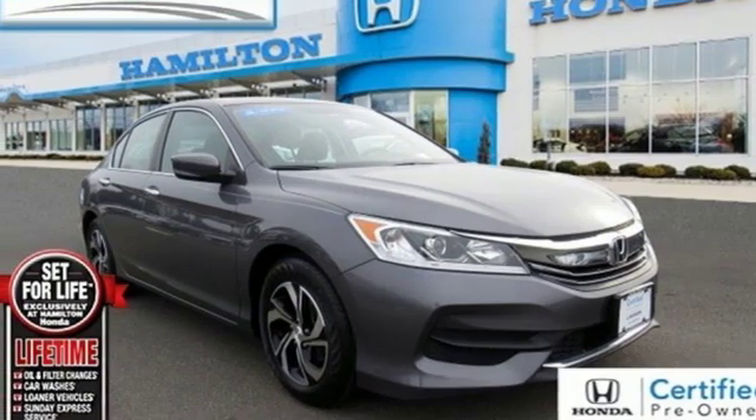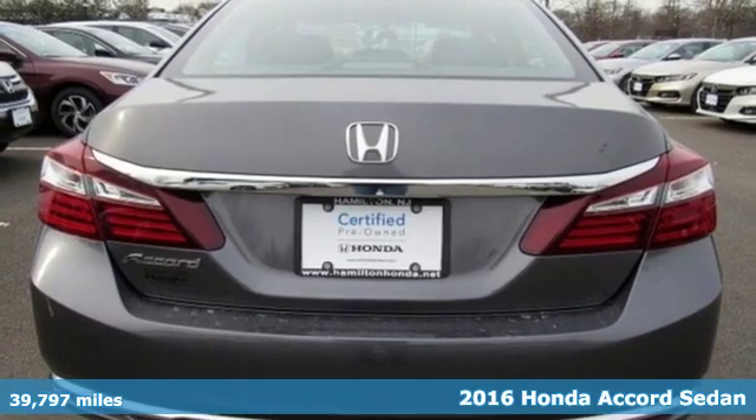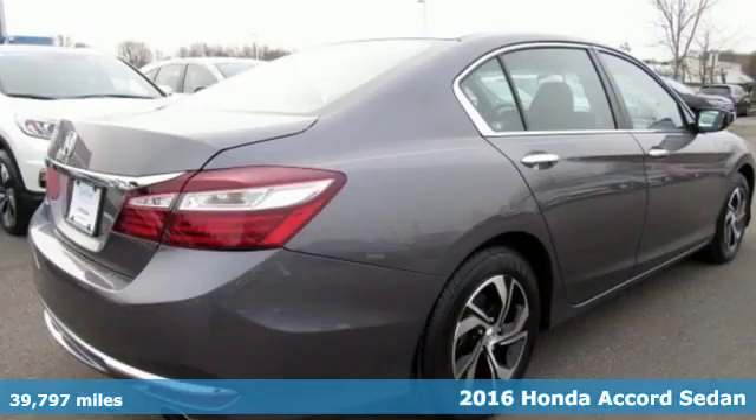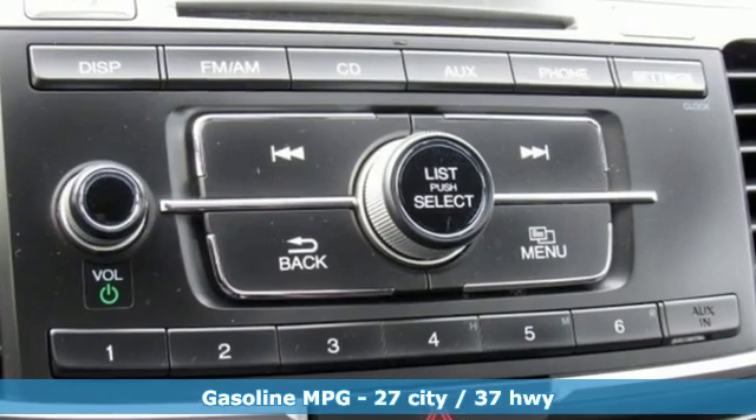Here's a certified 2016 Honda Accord sedan. Year after year, the Accord is showered with awards and praise. Take a look and it's easy to see why. Drive it and you'll know why.